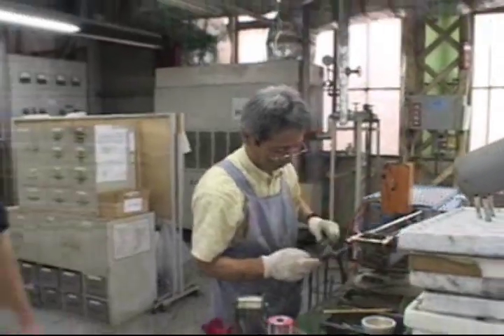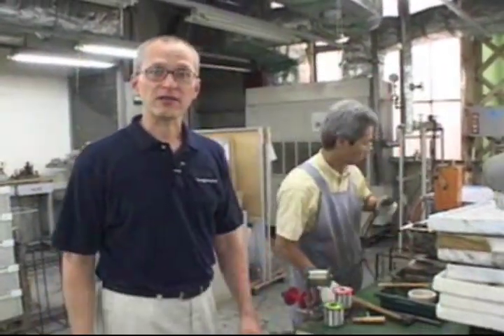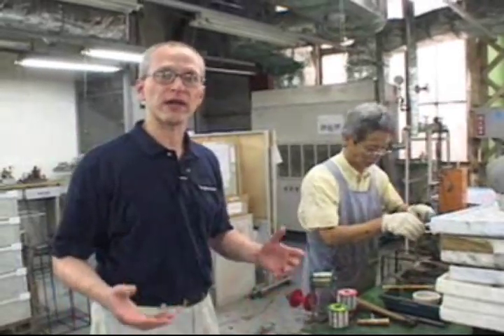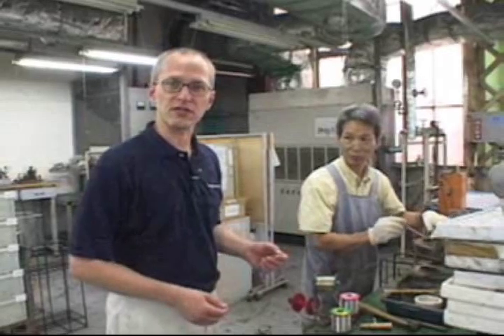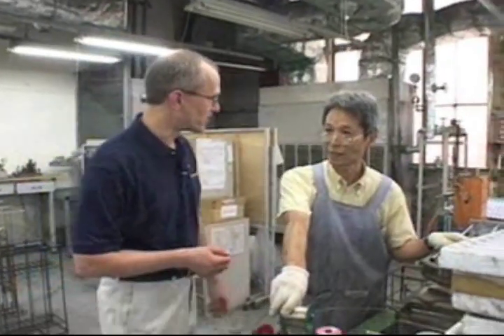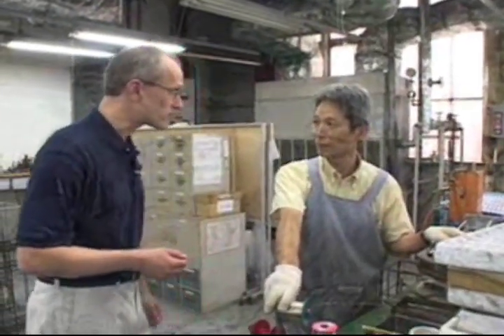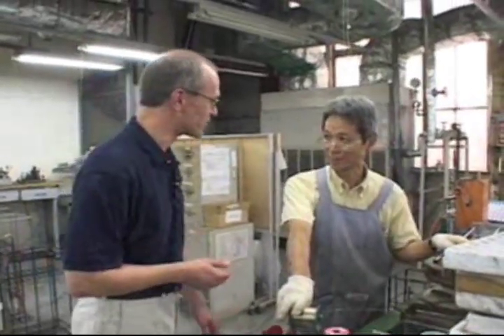There are two words which best describe Yamaha trombone slides: they work. Yamaha slides are known for being fast, quick, and smooth. And that process begins right here, where all of the parts of the slide are assembled — the slide tubes, the hand grip, the lead pipe, and the slide lock. The craftsman I'm speaking with has been doing this work for 30 years. That's a lot of experience.